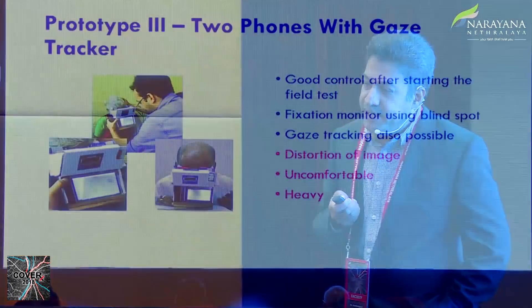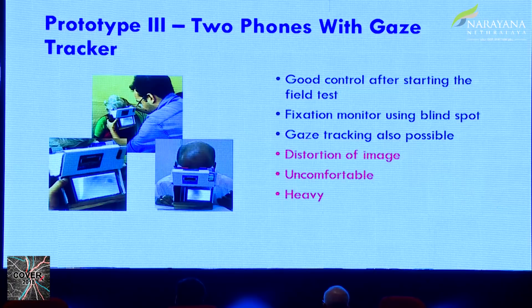Then we did some trials with this prototype in our hospital and showed it to several ophthalmologists at the All India meeting at the beginning of this year. We had a lot of feedback. We also presented this as a movie at GSI and it won the best of show award. Then came the third prototype in a cardboard box — they put a gaze tracker in it, a Raspberry Pi camera inside to see the eye and check fixation. There was good control using the dual mobile phone technology, and fixation monitor was again done with the blind spot. But it became heavy because of the unit inside, was quite uncomfortable, had to be placed on a table, and the image distortion was still not solved.